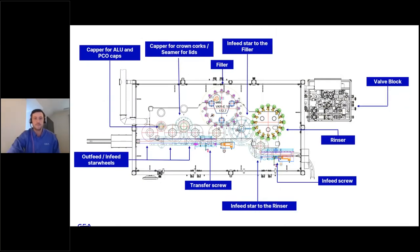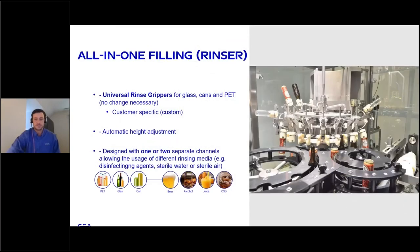This is a vertical view of the system. Starting at the bottom right of the diagram is the infeed screw where your container comes in, feeding to the green turret which is the rinser, into the purple turret which is the filler. The transfer screw then takes you to the capper for crown corks, ALU, and/or PCO caps to the seamer. We'll dive into each of these applications starting with the rinser.